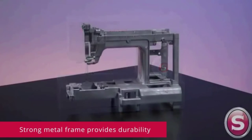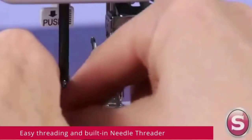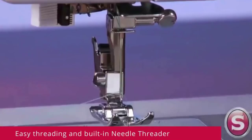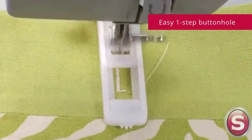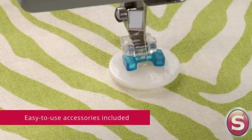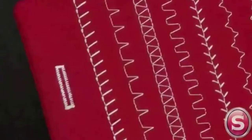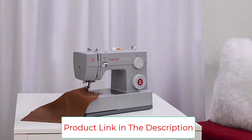The Singer 4423 has a maximum sewing speed of 1,100 stitches per minute, so projects can be sewn quickly. Its 60% stronger motor provides greater piercing power for thick seams. With a heavy-duty metal interior frame, stainless steel bed frame, extra high sewing speed, and powerful motor, this machine can sew through a variety of heavyweight fabrics and provides long-lasting stability.